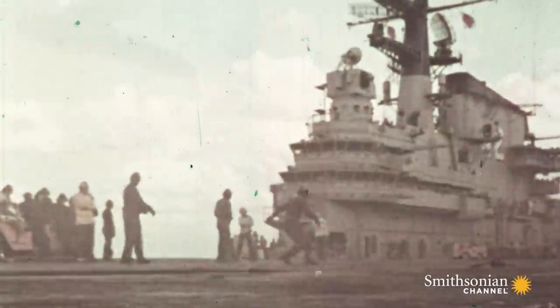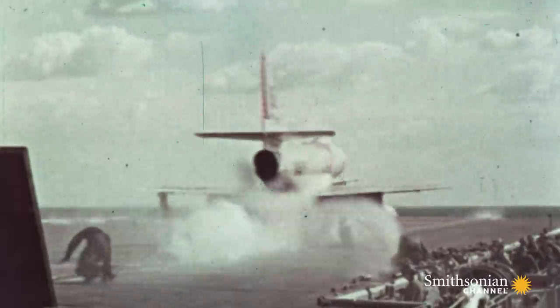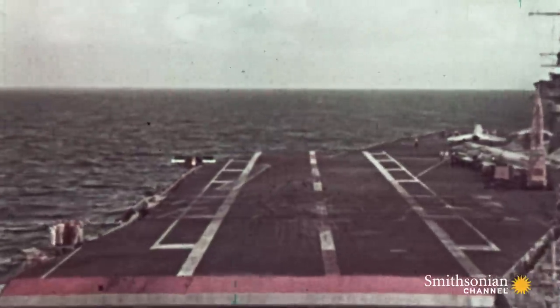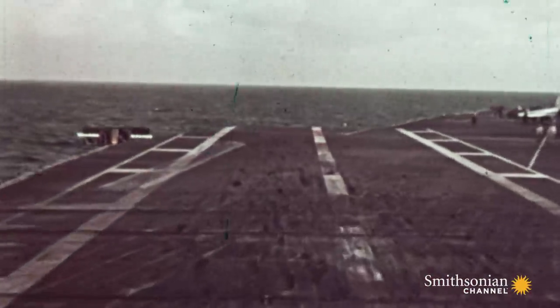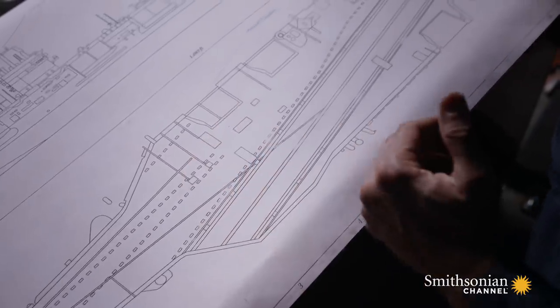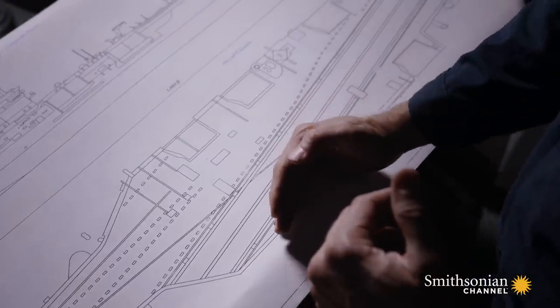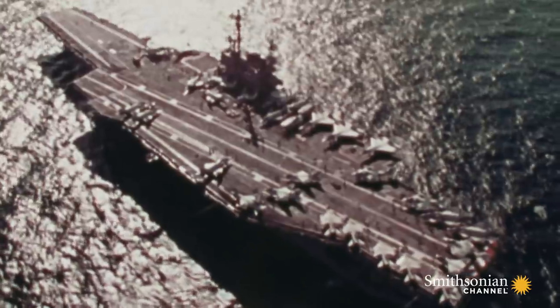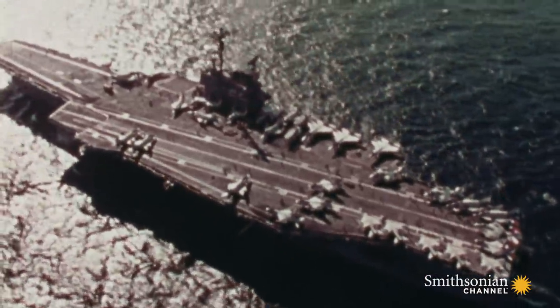This problem was first addressed by naval engineers in the 1950s when they made a fundamental change to carrier design. The solution was an angled flight deck. By angling the landing area to one side, incoming aircraft could have a clear approach. That reduced the risk of plane crashes during landing operations. But it was the Nimitz that took the angled flight deck to a whole new level.